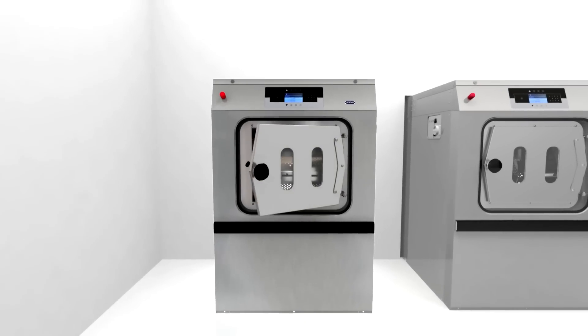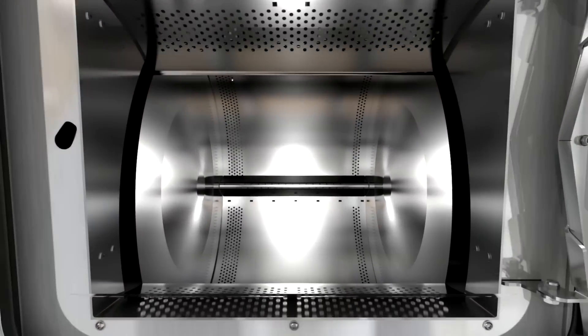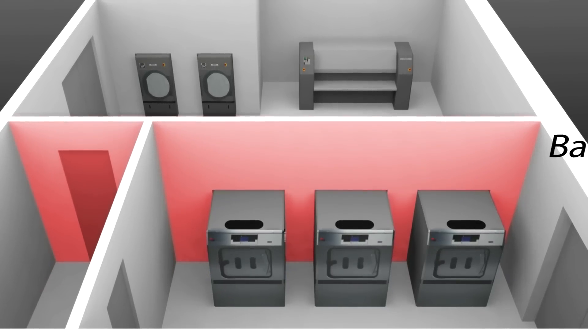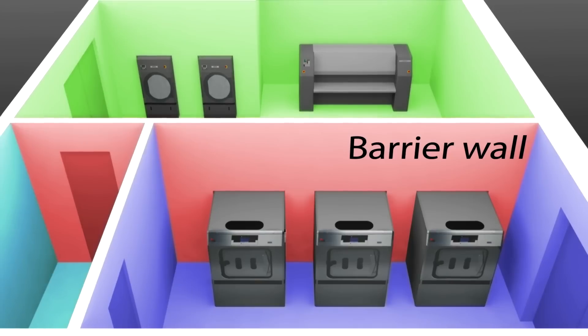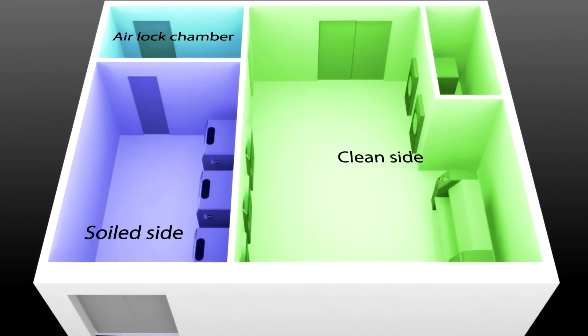This is such an important subject that Primus has decided to become a partner with two microbiological institutes and test under real conditions the recontamination risks that apply to the laundry. These tests were carried out in a laundry using Primus hygienic barrier washers, where the soiled and clean linen are separated by a physical barrier.